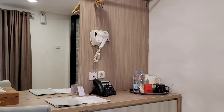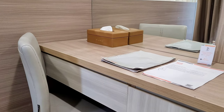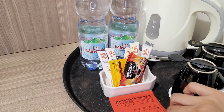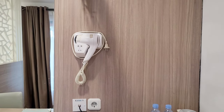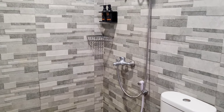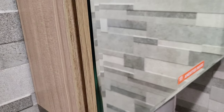Di balik penyekat ruangan ada ruang kecil yang terdapat rak penyimpanan, kursi, dan kaca yang cukup besar. Lalu ada tisu, buku menu, telepon, hair dryer, hanger, dan colokan listrik. Terdapat juga teko listrik dan 2 buah cangkir, serta komplementari seperti 2 botol air mineral, gula, kopi, teh, dan creamer. Di kamar mandinya terdapat kloset duduk, tempat sampah, tisu gulung, shower dengan water heater yang berfungsi baik, sabun, shampoo, washtafel, dan kaca. Di balik kaca ada 2 gelas kumur, sisir, sikat gigi, dan dental kit.